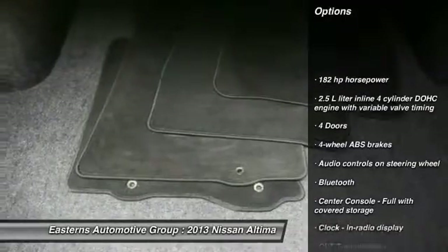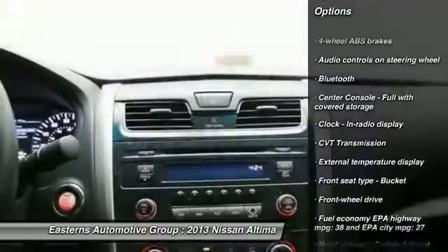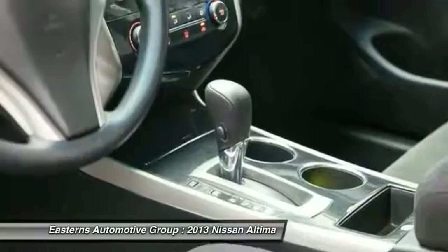Traction control. Stability control. Bluetooth. Front wheel drive. Passenger airbag. Remote power door locks. Trip computer. Tachometer.